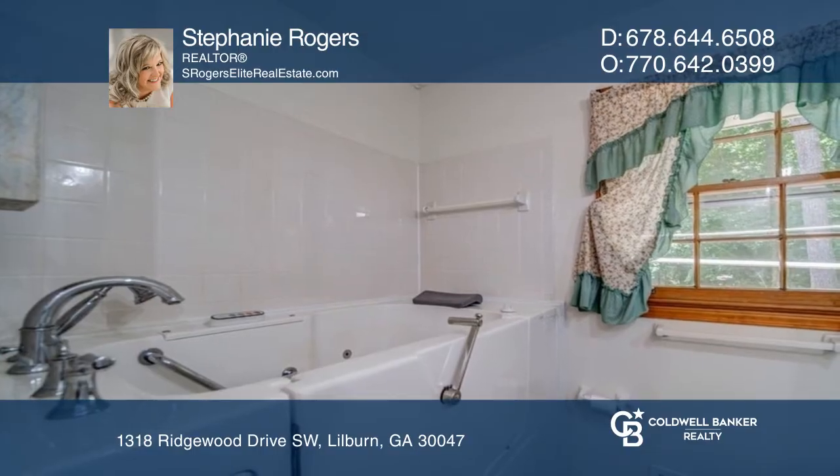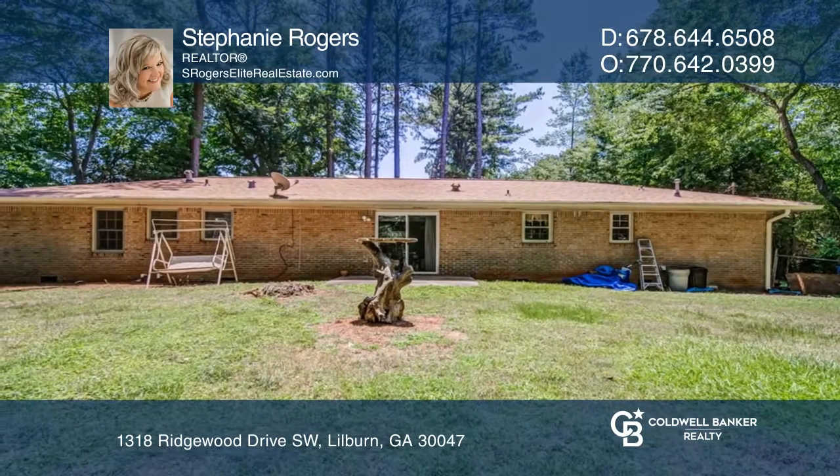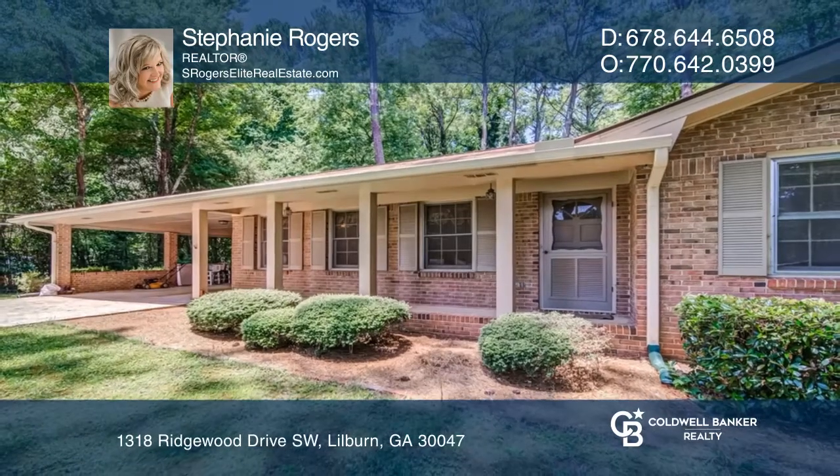Enjoy your spare time in your fenced backyard that's surrounded by beautiful trees and nature. Think this could be your dream home? Take the first step by calling Stephanie Rogers today.